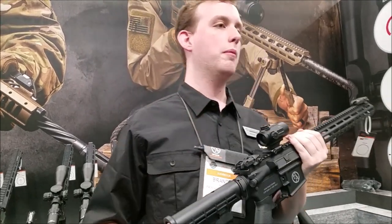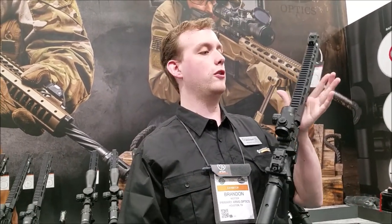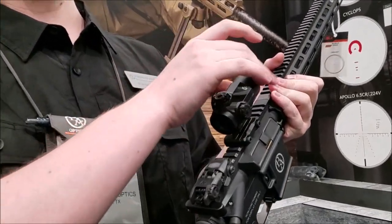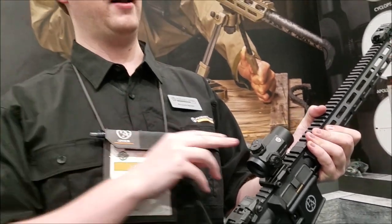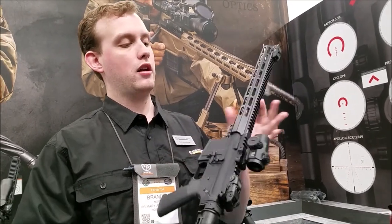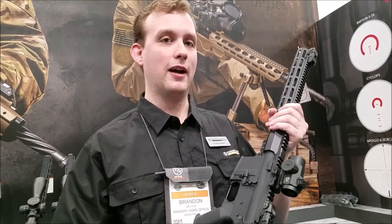Most of them are going to be out by summertime, including this right here — the first of them. This is our new 25mm Microdot, so it's giving you that larger ocular lens, so you're going to be able to see more of the target and have a much better heads-up sort of view. And it's still using that loved Microdot mount, so it's really lightweight, really compact, but you are getting a larger window. And in addition to that, we updated the emitter, so we're going to get really daytime bright.